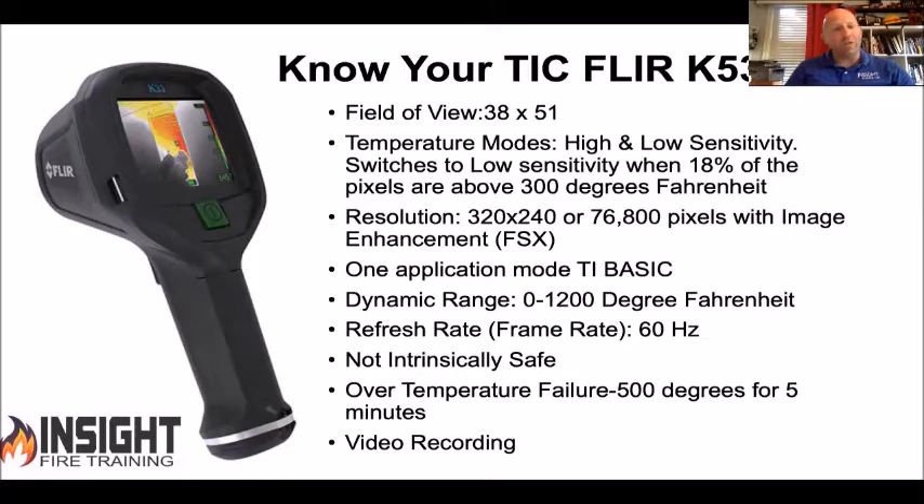The FLIR has image enhancement — FSX — that's where it's a game changer. You can see things you couldn't normally see before; it outlines the edges of objects behind the flames. If there's a flame front in front of a bed, it allows you to see a closet door behind it and possibly a victim behind it. This camera has a refresh rate of 60 hertz. The K33 through K55 are not intrinsically safe; the K65 meets the NFPA standard with a locking screw on the bottom and has the NFPA 1801 certification.